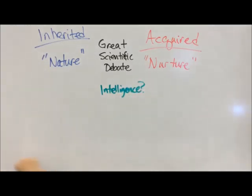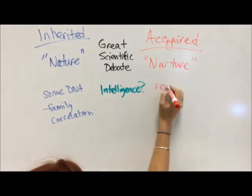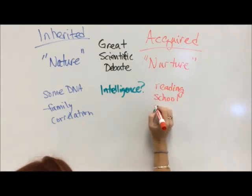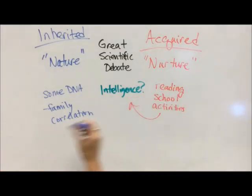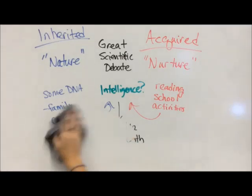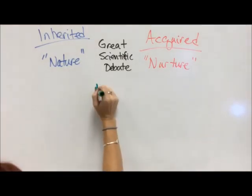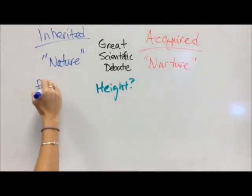Intelligence — what is on your DNA? There's definitely a family connection with intelligence, but there's a ton of nurture as well. Reading, school, and activities all play into whether you reach your maximum intelligence. We wind up with intelligence being a little of both: if you don't nurture it, you'll never get there, but if you don't have the nature, all the nurture in the world won't get you to optimal intelligence either. It's both.